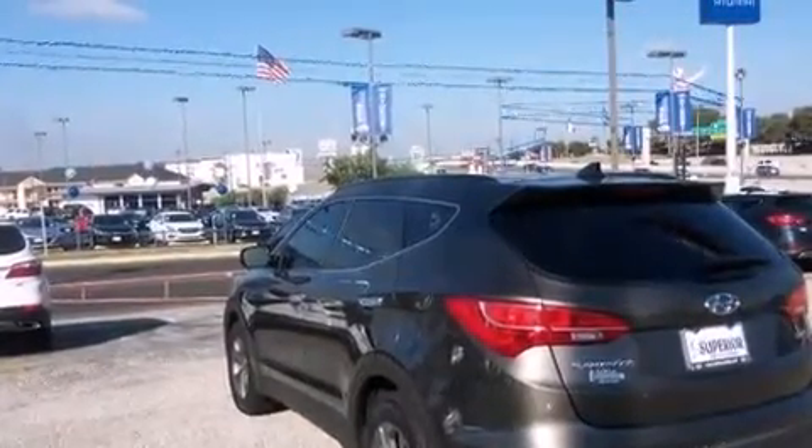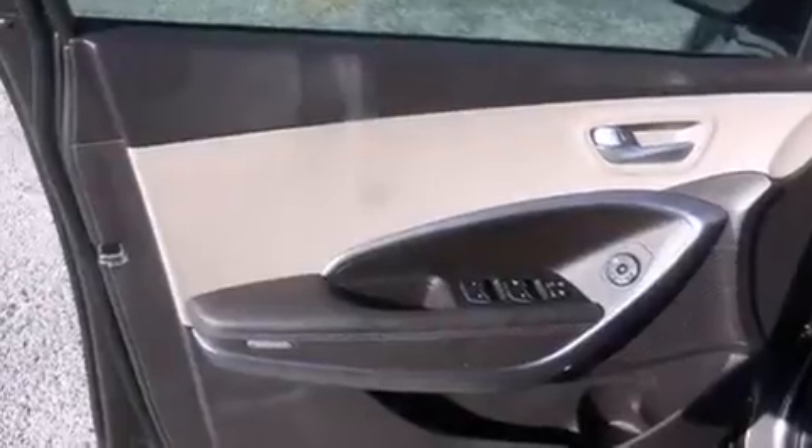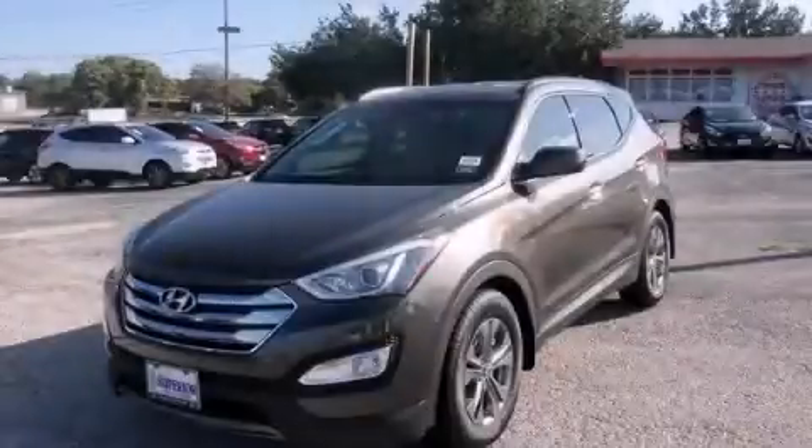Tinted glass, four-wheel disc brakes with ABS, and the navigation system will help you get from point A to point B on time. This vehicle is sure to sell fast. Call and arrange your test drive today.